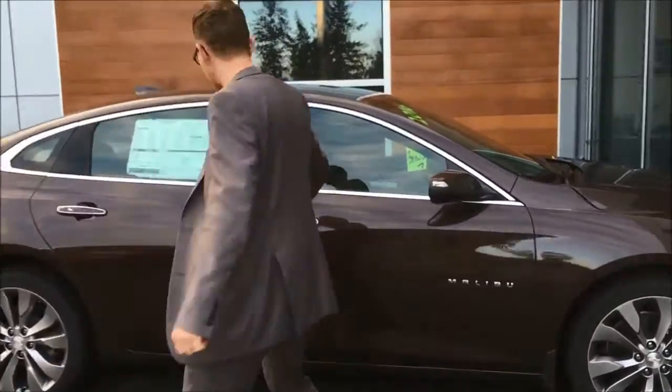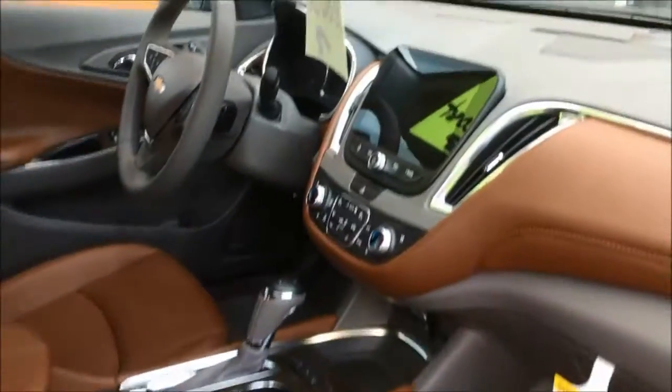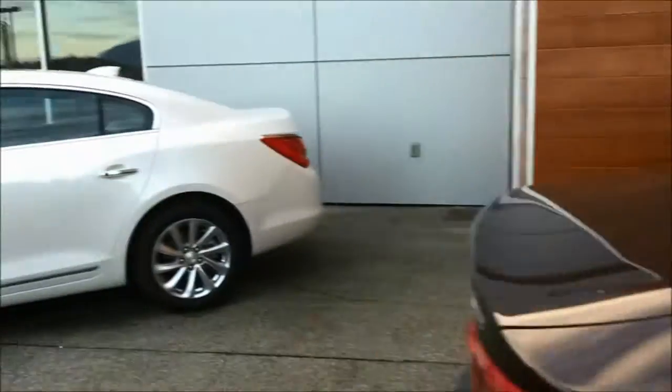We have a Premier right on the other side here. As we continue on, we've got another Premier here. Let's just take a look inside — it's gorgeous leather, below invoice pricing guys, it's absolutely insane. Let's check out the space in the back here as well. I've got one other vehicle for you at that below invoice pricing.